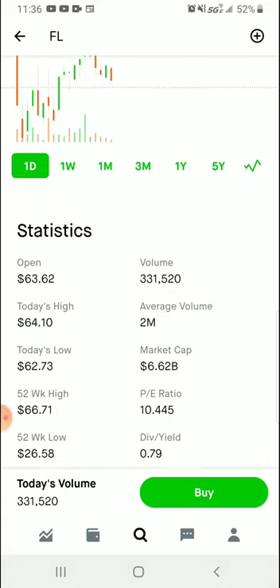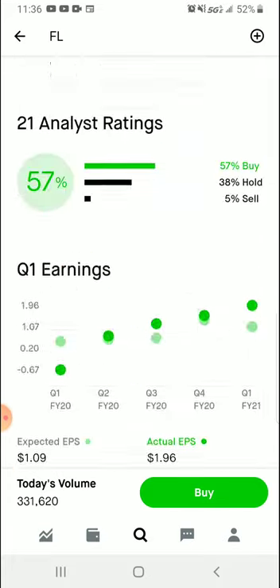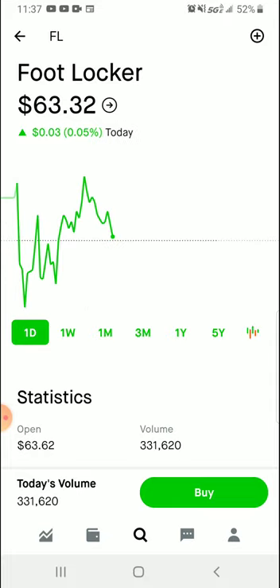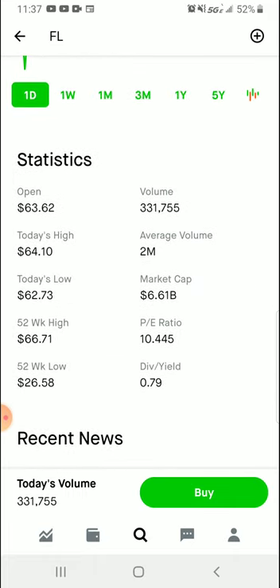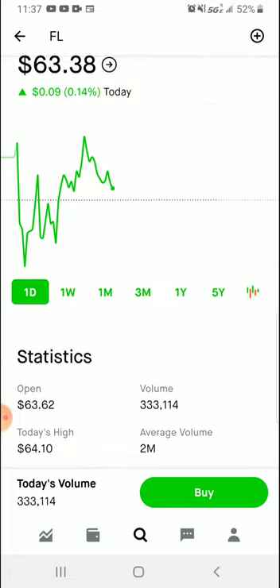I'm not telling you to go buy Foot Locker stock. I actually have a portfolio and I've been looking at this stock for about four months. I'm a little behind buying it for what I want out of it, but I want this Foot Locker stock. It's very simple — you don't have to have a broker anymore; you can use an app like Robinhood. The price right now is sixty-three dollars and thirty-six cents, up seven cents today. One thing I really like is the P/E ratio — it's very low at ten, and I like that about it.